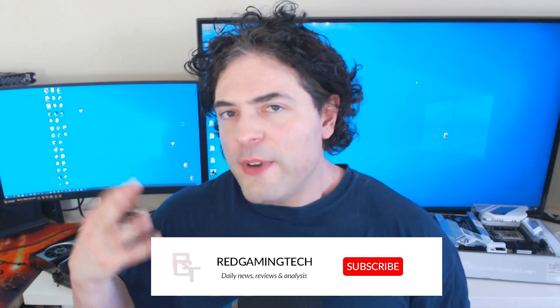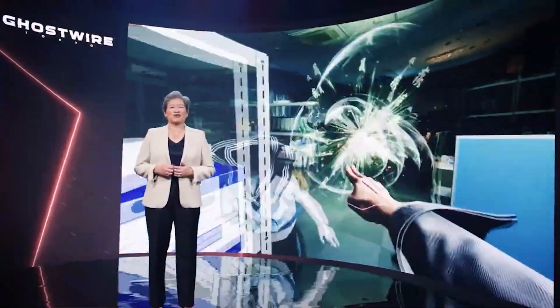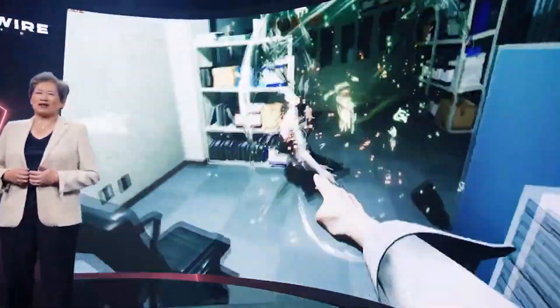Speculatively — and this is not based on anything I've been told — some things may have been delayed and held back for a later generation. With these products, it's very hard to know exactly what's going on internally. Some people seem disappointed with Zen 4, but we haven't seen enough yet to judge. Raptor Lake will likely have the multi-thread advantage, while Zen 4 probably leads in single-thread — but we won't know until benchmarks arrive closer to launch.